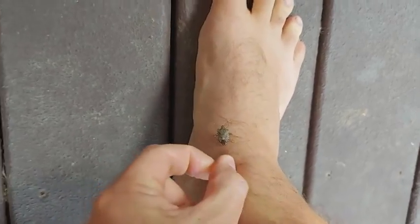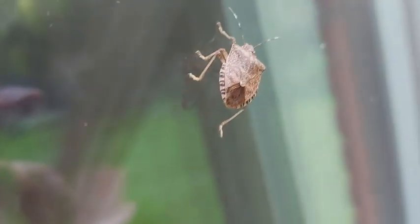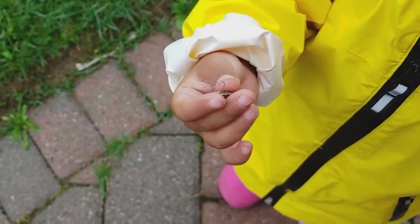So do we need to be concerned about these tiny invaders? They like to come into homes because it's warmer over the winter, but they're not going to cause any physical damage in your house. There's no biting, there's no stinging.